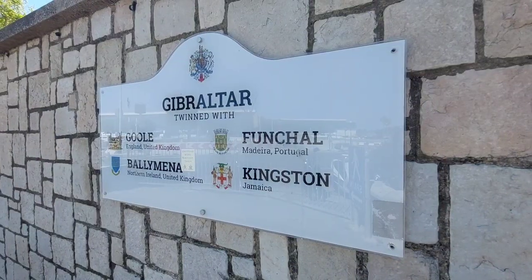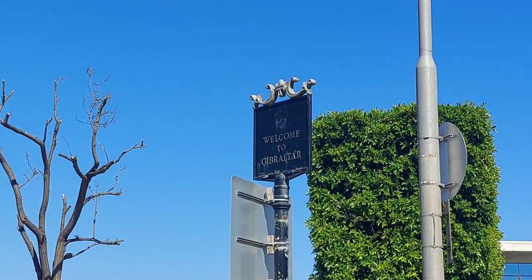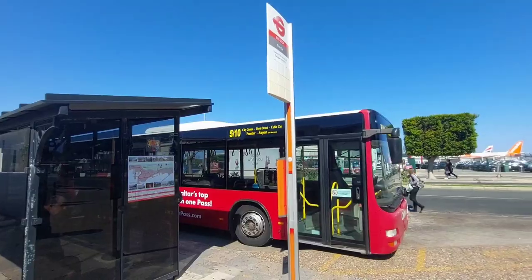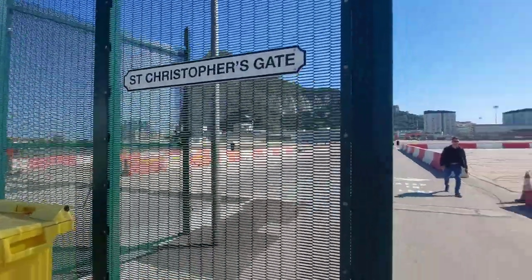Once you cross the threshold and make it into Gibraltar, I'll show you where you need to go. You have the option of taxi from the border, or you can take the bus — the bus is probably quicker as the taxis normally take about three hours or so.